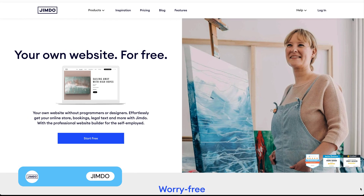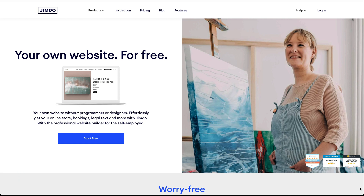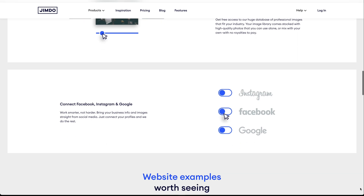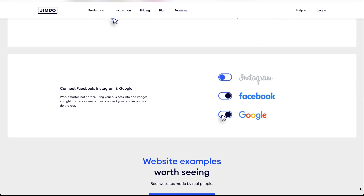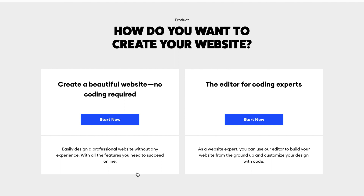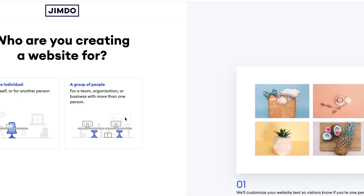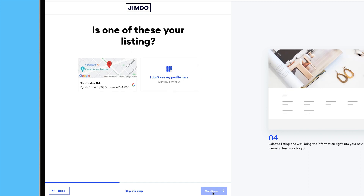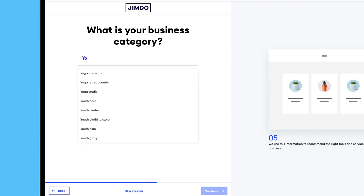The good news is that Wix's AI builder is available on all plans, including Wix's free option. Next up is Jimdo, which is an excellent option if you already have your own website or social media accounts. That's because Jimdo pulls existing images from these properties, helping you build a site that's cohesive and tailored to your brand. Like Wix, Jimdo's wizard builds your site by asking you a series of questions about your business and goals. Plus, you can link your existing Google My Business listing, as well as your Facebook and Instagram accounts.